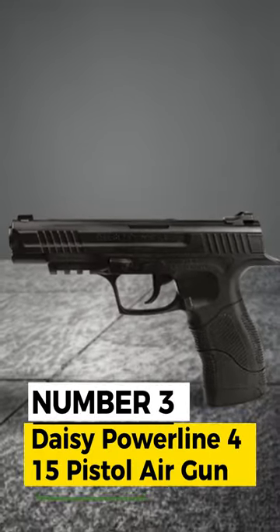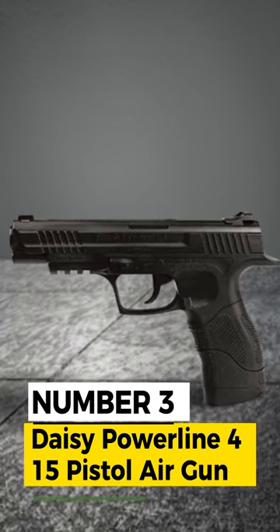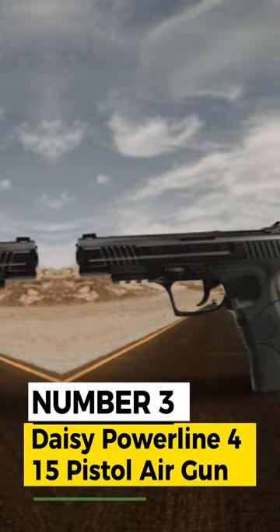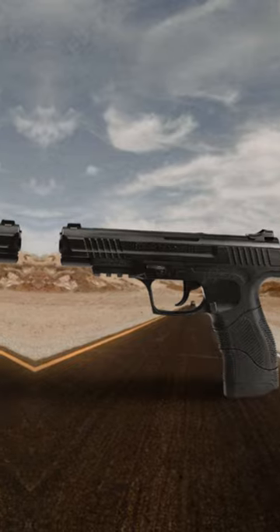Number 3: Daisy Powerline 415 Pistol Air Gun, Made in the USA. Includes Shooting Glasses, Targets, 350 CT BBs, and 3 CO2 Cylinders.